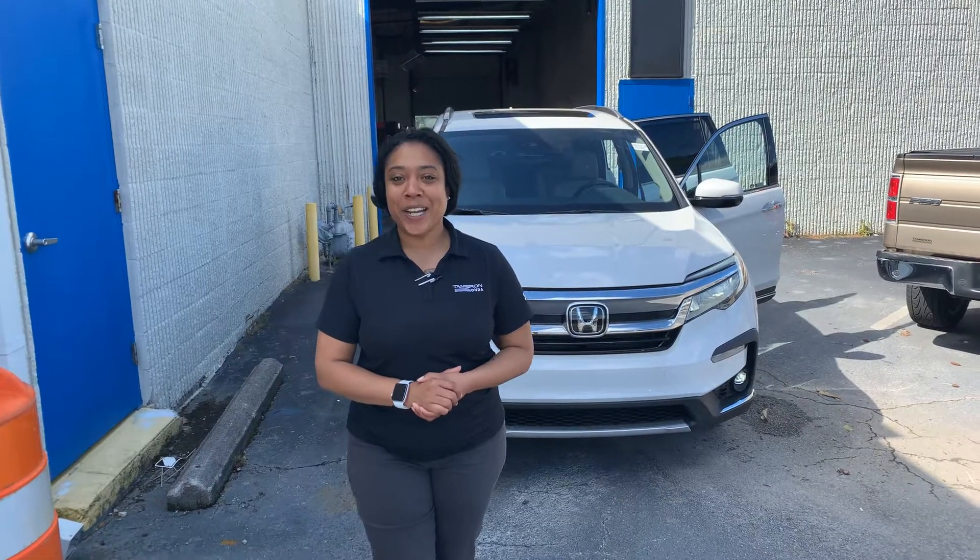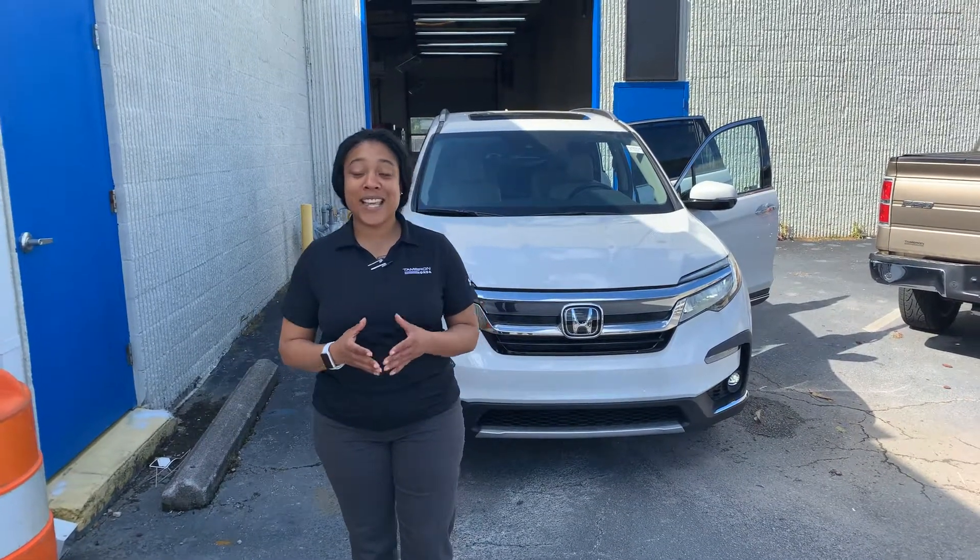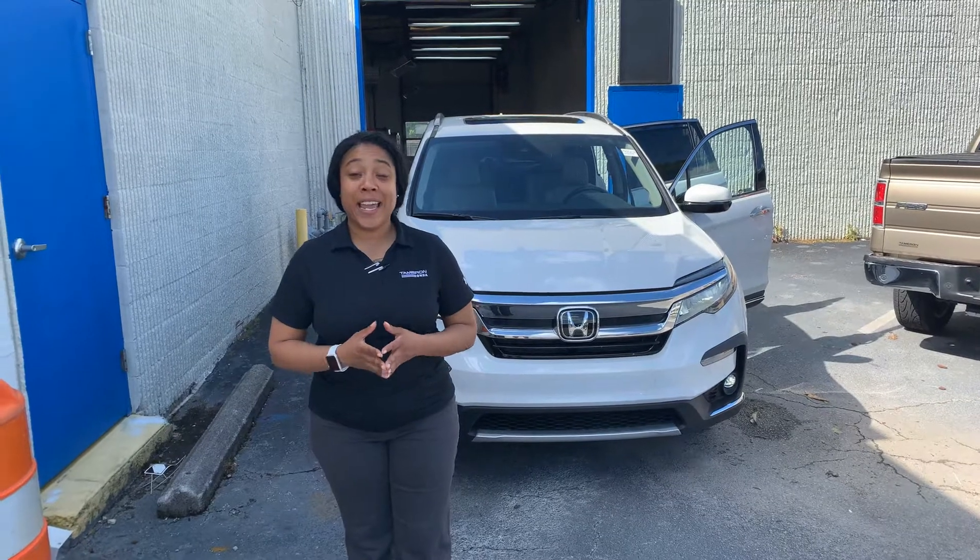Hey, Gona. It's Mary Elizabeth here at TM Run Honda. Just wanted to take the time to personally say thank you for your online inquiry.